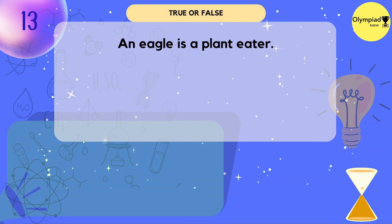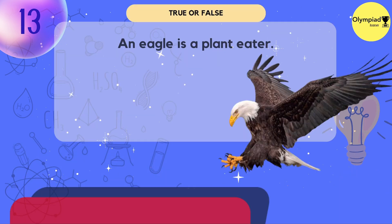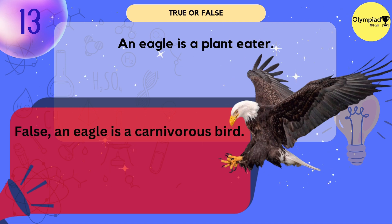An eagle is a plant-eater. True or false? False — an eagle is a carnivorous bird.